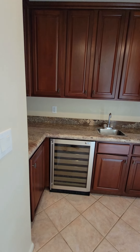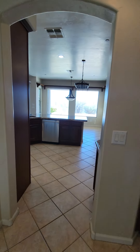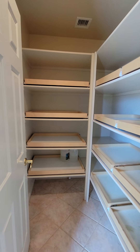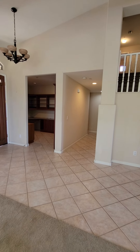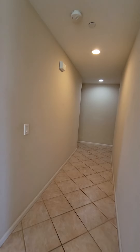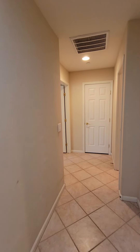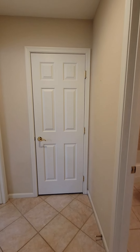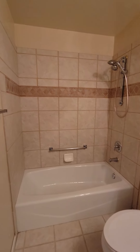In here we've got a butler's pantry set up with slide-outs in the pantry area. Going towards the master, we've got storage underneath the stairs. We've got a guest bathroom with tile countertops. Everything looks fine in here.